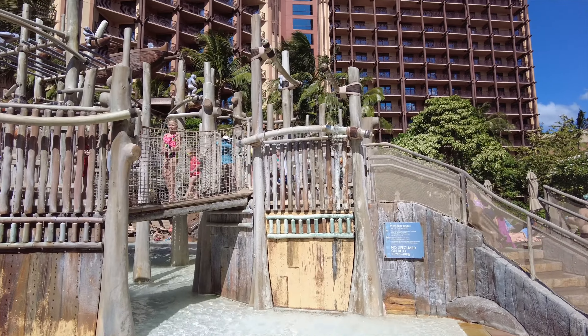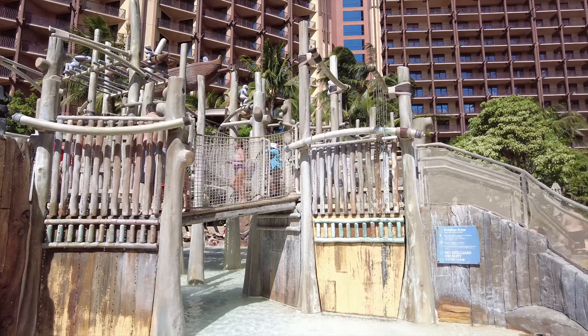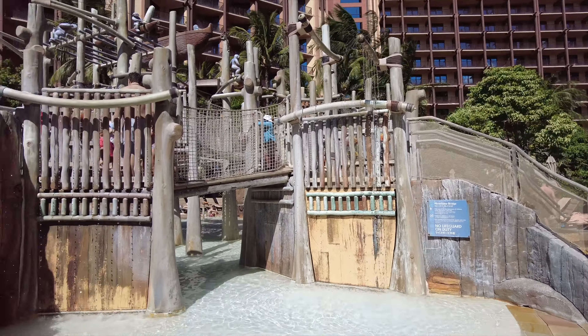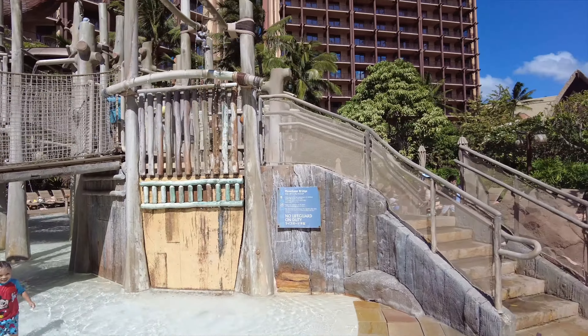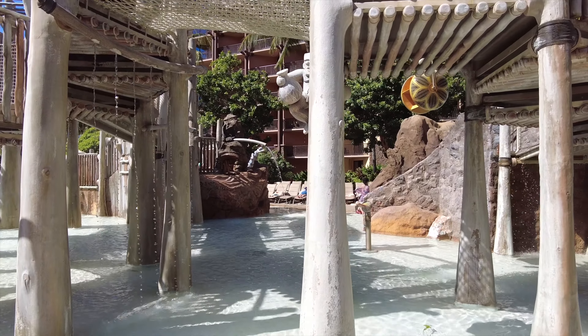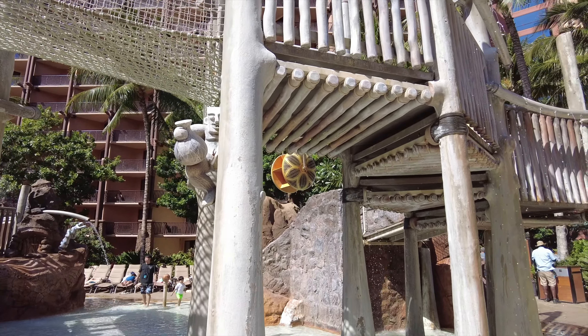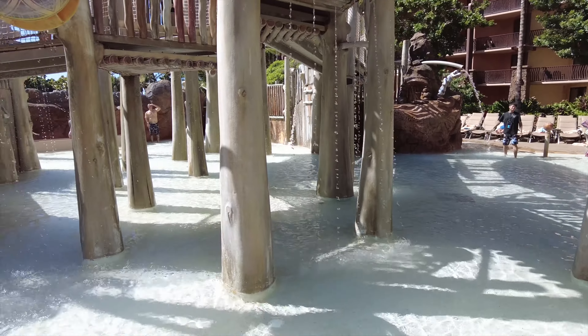We made it to Hawaii! We've come down to the pool and it's awesome. The girls are at the little splash pad right now — it's so cute, it's called the Menehune Bridge. All throughout the area there are Menehune and you've got to find them all.